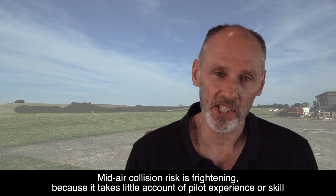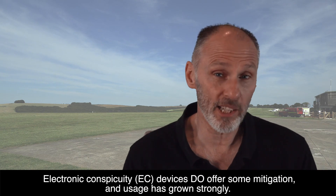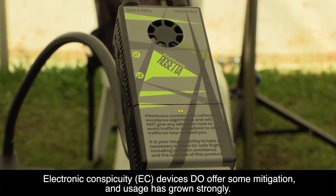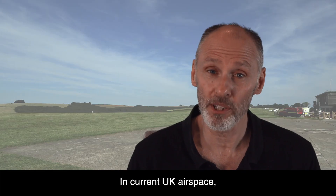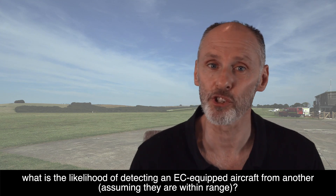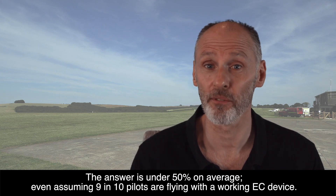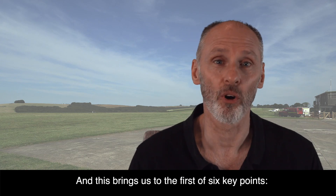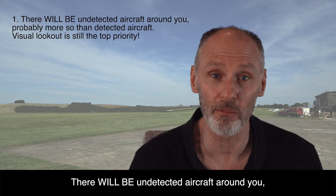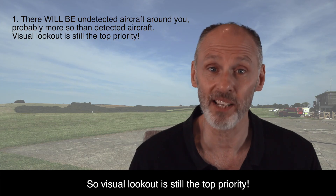Mid-air collision risk is frightening because it takes little account of pilot experience or skill and offers few opportunities for risk mitigation. Electronic conspicuity (EC) devices do offer some mitigation and usage has grown strongly. But consider this question: in current UK airspace, what is the likelihood of detecting an EC-equipped aircraft from another, assuming they're within range? The answer is under 50% on average, even assuming 9 in 10 pilots are flying with a working EC device. This brings us to the first of six key points: because EC detects less than 50% of other aircraft, there will be undetected aircraft around you — probably more so than detected aircraft. So visual lookout is still the top priority.